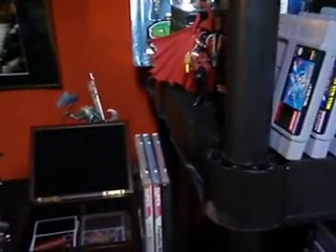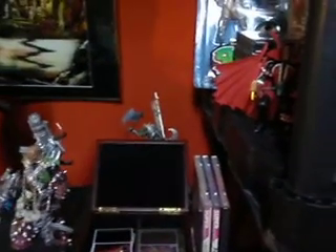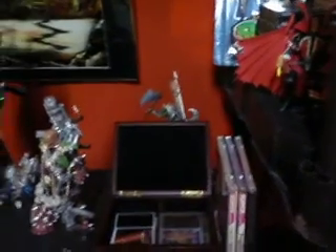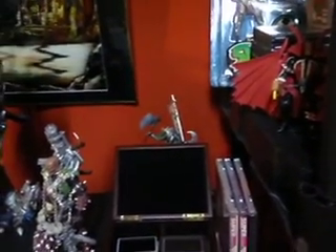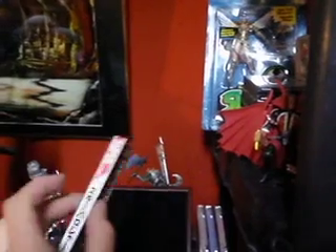Just to give you an example of what the difference is — Dracula X, Castlevania X Chi no Rondo goes for about $174 right now. You can get it for about $159 online with the spine card. Without the spine card it sells for about $90 to $100. So that's just how big of a difference these little spine cards mean to collectors. They basically go on the spine.